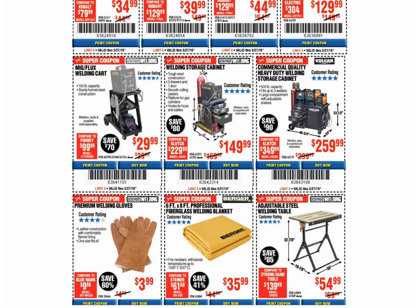The welding cart: coupon for the same price through June 30th. The welding cabinet: coupon for the same price through July 9th.